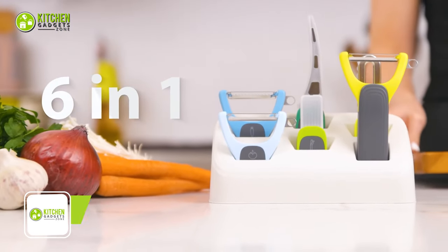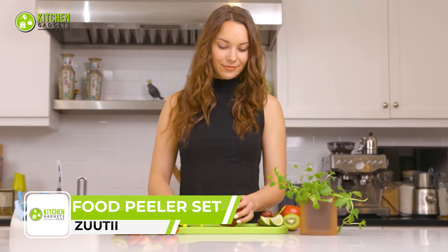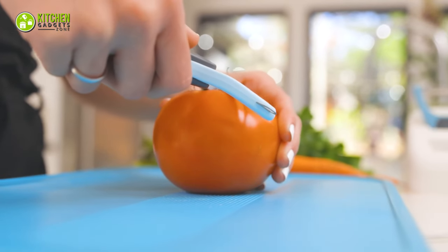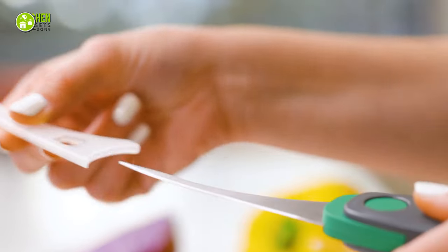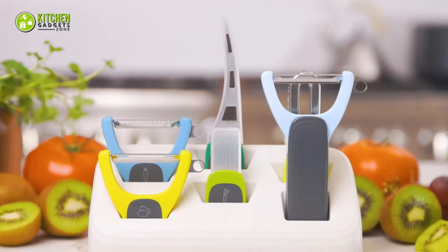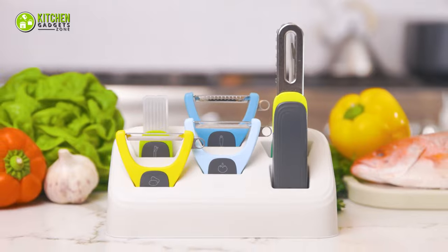Experience the convenience of a versatile 6-in-1 peeler set from Zooty. It's got everything you need for all your peeling tasks. This set includes a julienne peeler for carrots, a serrated peeler for tomatoes, a straight peeler for potatoes, a fish scaler remover, a shrimp deveiner tool, and a scallion cutter. It also comes with a peeler rack to keep the kitchen clean and tidy. With this all-in-one peeler, you will always be ready for your everyday meal tasks.